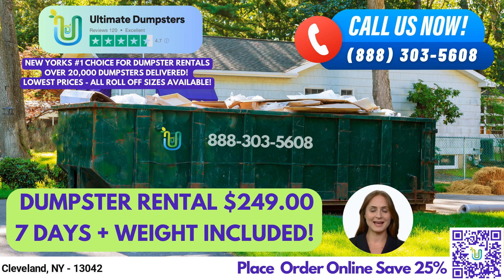A 10-yard dumpster is 12 feet long, 8 feet wide, and 3.5 feet tall. It's great for small home renovation projects, yard waste removal, and junk removal. A 20-yard dumpster is 22 feet long, 8 feet wide, and 4 feet tall. It's perfect for medium-sized construction projects, commercial waste disposal, and demolition debris.